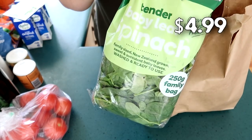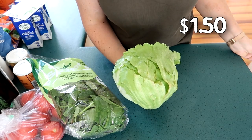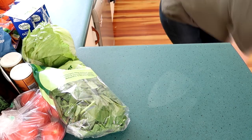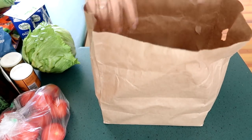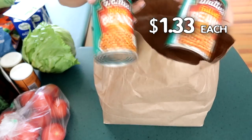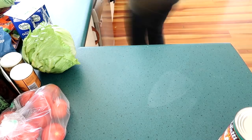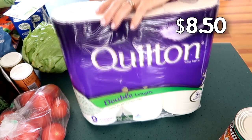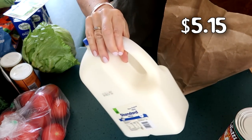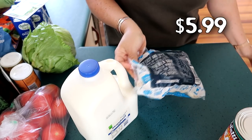I got a big bag of baby spinach and an iceberg lettuce because I want to make cheeseburger salad. I also picked up eight tins of baked beans and a pack of toilet paper, three liters of milk, and a package of button mushrooms.